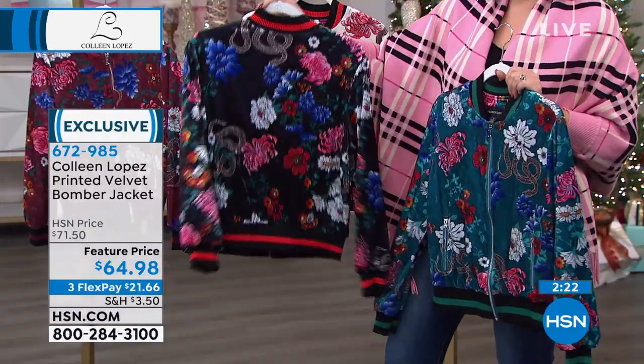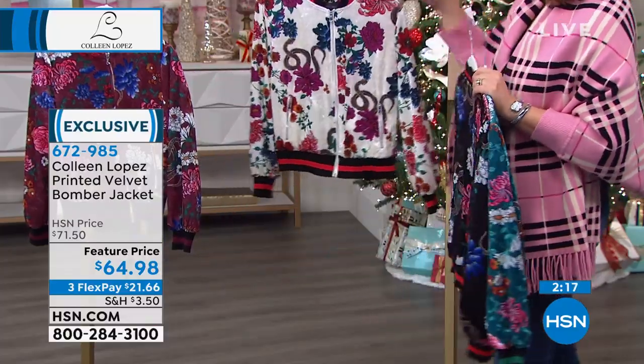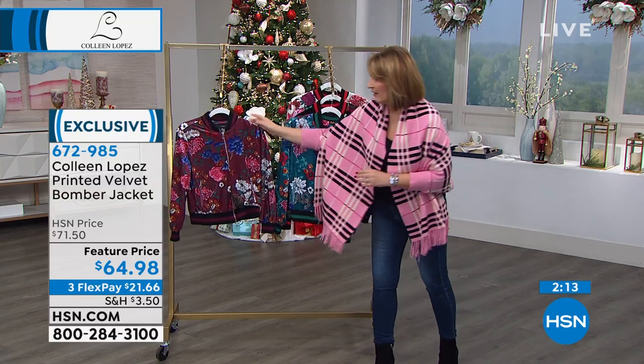It is absolutely adorable. As you can see, we have it in black. We also have it in ivory. This is the teal — super pretty. I love it in the wine.